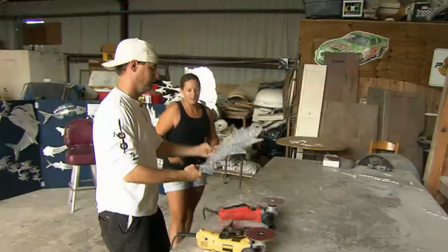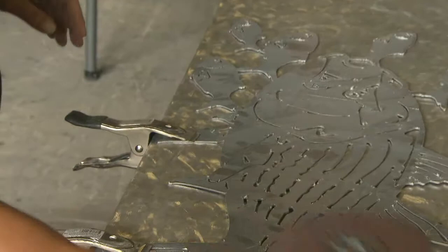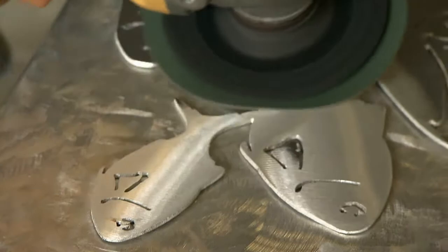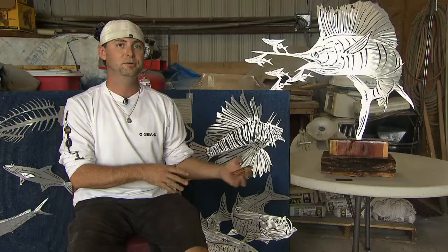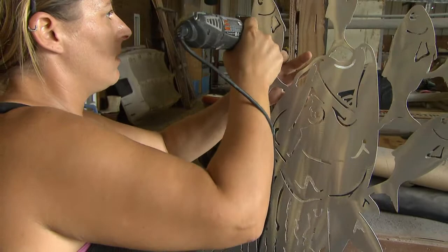Once we get it cut, we pull it off the table. We do a first stage of grinding, where we clean up the back with a hand-held grinder with a 5-inch grinding pad on it. Once the back is clean, we flip that piece of art over and proceed to grind the whole front of it nice and evenly. Then we take it to another part of the shop and use a Dremel tool with a diamond bit file on it. This cleans up all the inside and outside cuts, any little burrs that might have been left, any rough edges. It really takes it from a rough piece of metal to almost a finished piece of metal.